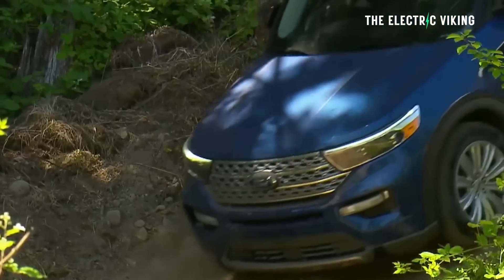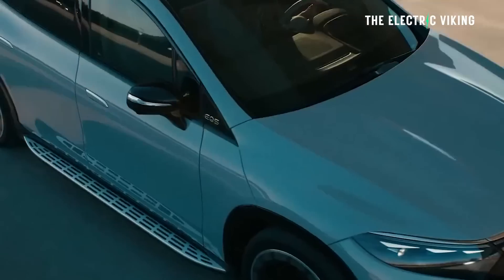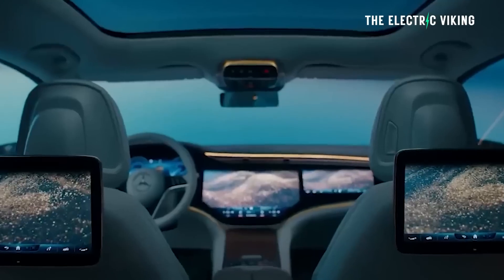Outside of China, this is the cheapest seven-seat electric vehicle that money can buy. A lot of people are saying it's still way too expensive, and Inside EVs says it sucks. But I think it's actually pretty good. Most people don't need seven seats all the time — just as an occasional feature, it makes an incredible amount of sense.